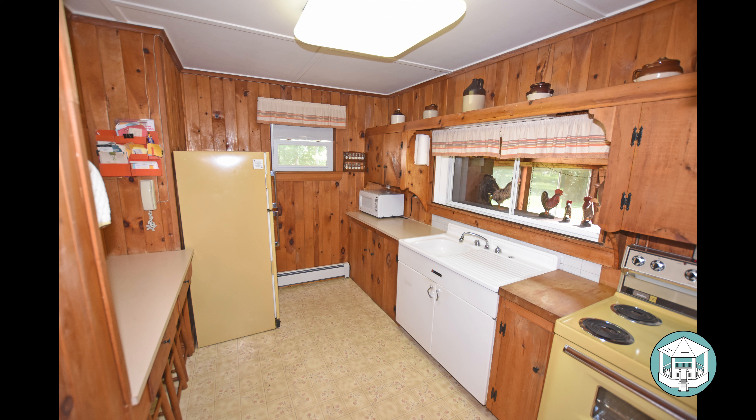This is the kitchen. It has been used as a seasonal property, so the kitchen is not expansive but fully functional with all the basics. There is no dishwasher currently, but you could certainly modify things to accomplish that.